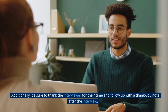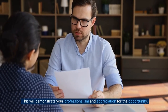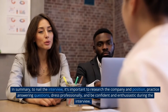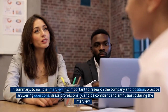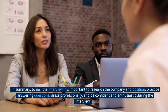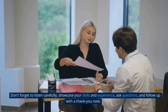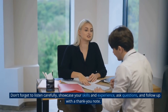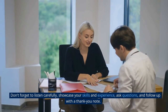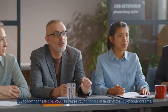Additionally, be sure to thank the interviewer for their time and follow up with a thank you note after the interview — this demonstrates your professionalism and appreciation for the opportunity. In summary, to nail the interview, research the company and position, practice answering questions, dress professionally, and be confident and enthusiastic. Listen carefully, showcase your skills and experience, ask questions, and follow up with a thank you note. By following these tips, you'll increase your chances of landing the job of your dreams.